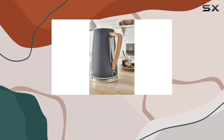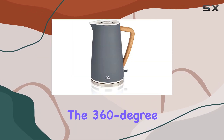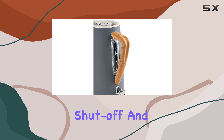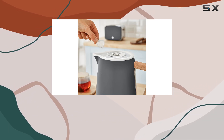Safety is paramount with this kettle. The integrated spout ensures smooth and spill-free pouring, while the 360-degree base and cordless operation make it easy and safe to use. Plus, with features like automatic shut-off and dry boil protection, you can have peace of mind knowing that you're protected from accidents.